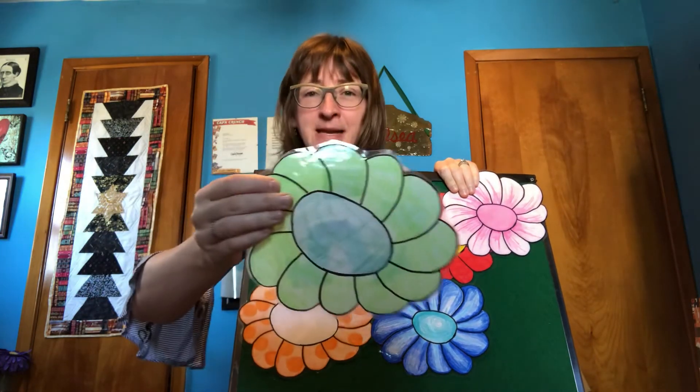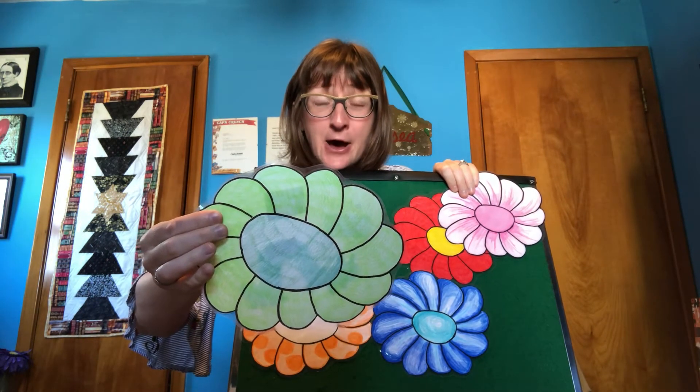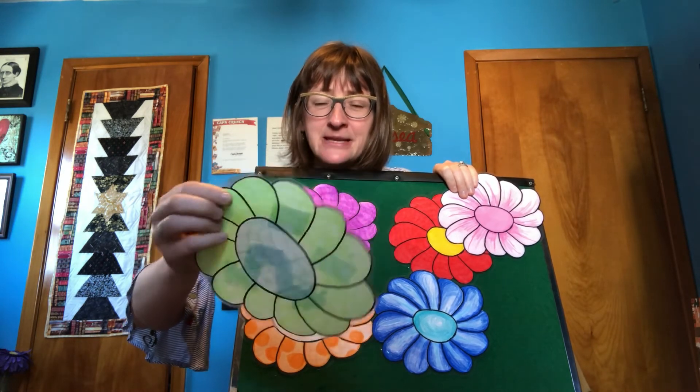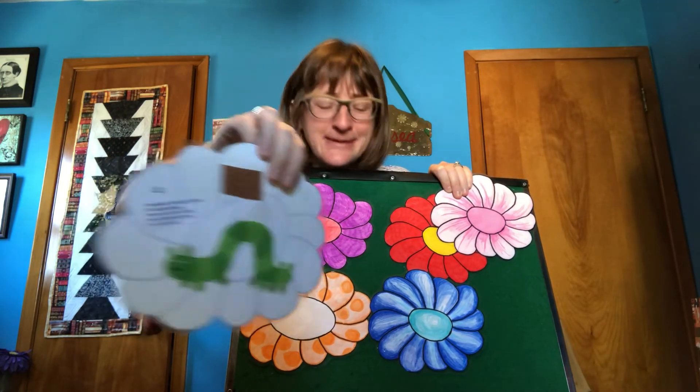I've got one more. Something's hiding in a flower. It's a big surprise. Open up the green flower. I can't believe my eyes. It's a... Caterpillar!